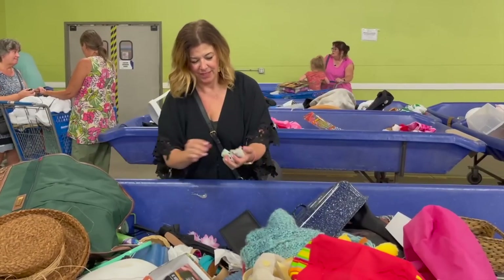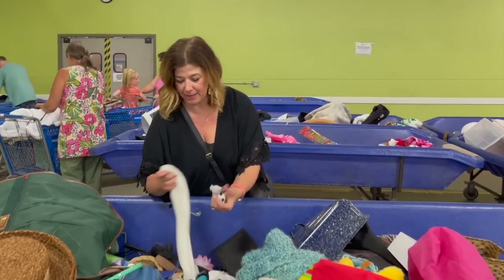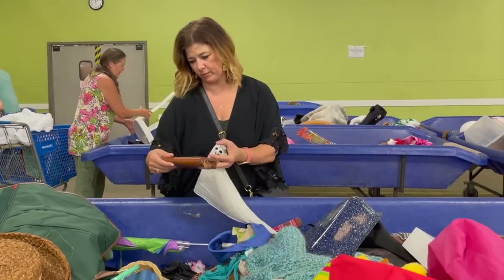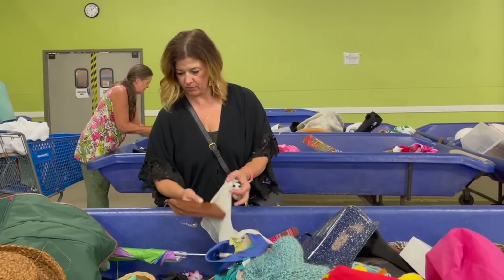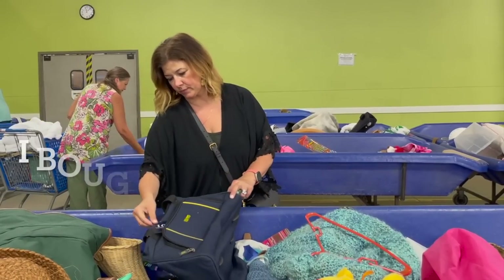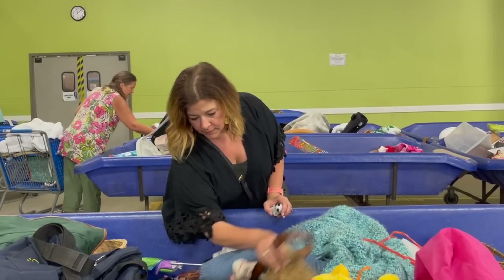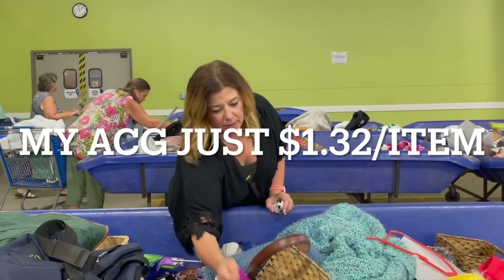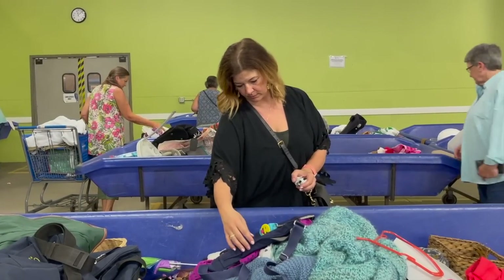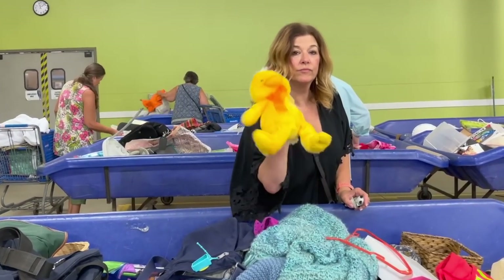Welcome back everybody to my final episode of my Thrift Across New England series. This is just a little glimpse of me thrifting in Maine. I went to the Goodwill Outlet, otherwise known as the bins, where you pay by the pound. At this particular location it was $1.49 per pound for textiles. I ended up spending $100 and getting 76 items. My average cost of goods was just $1.32. You can't beat the price. Here we go, let's get into the haul.